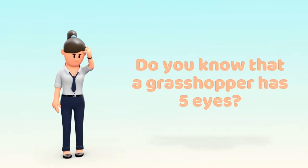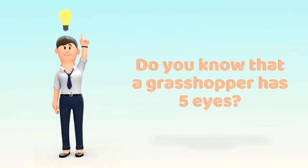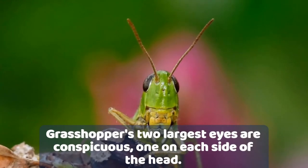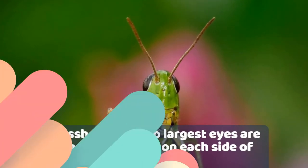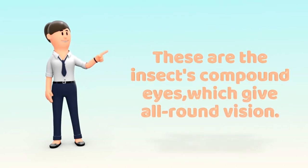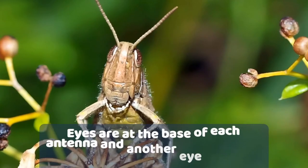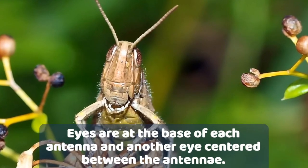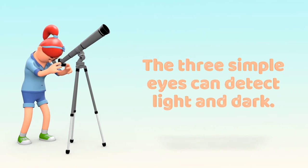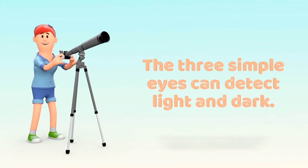Number 6. Do you know that a grasshopper has 5 eyes? When looking at the grasshopper, its two largest eyes are conspicuous — one on each side of the head. These are the insect's compound eyes, which give all-around vision. They also have a single eye at the base of each antenna and another single eye located just below and centered between the antennae. The three simple eyes can detect light and dark.